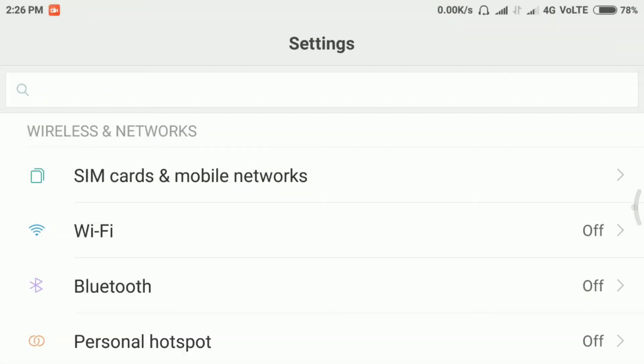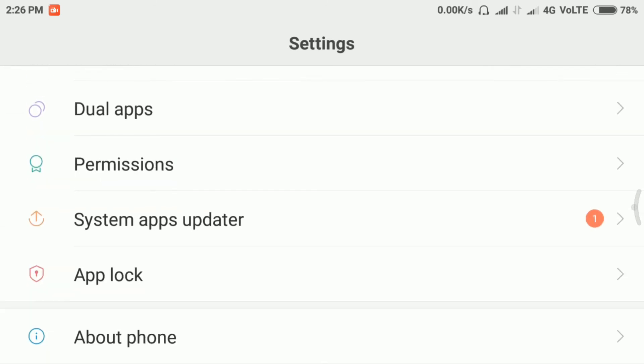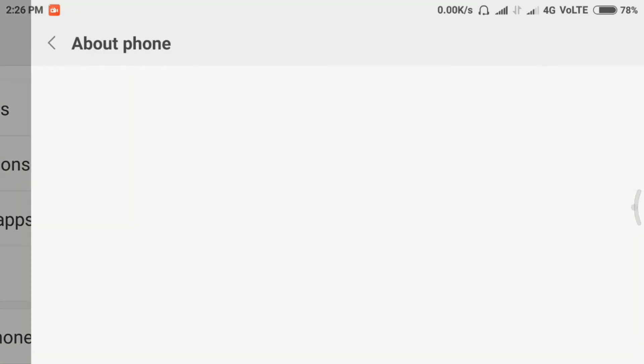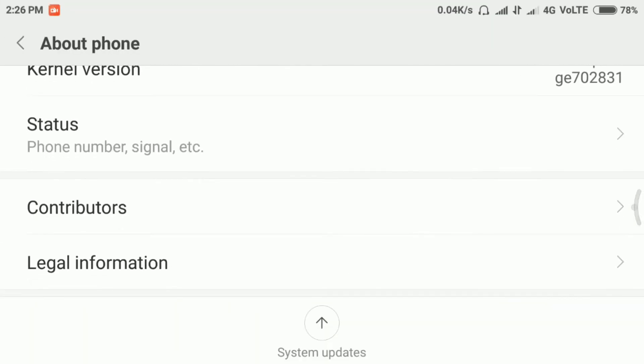Let's get started. First of all, go to Settings, then find the 'About Phone' option. Scroll down — the 'About Phone' option is there, tap on it. Now at the bottom of the screen there is a System Update button. Tap on it to check for updates.